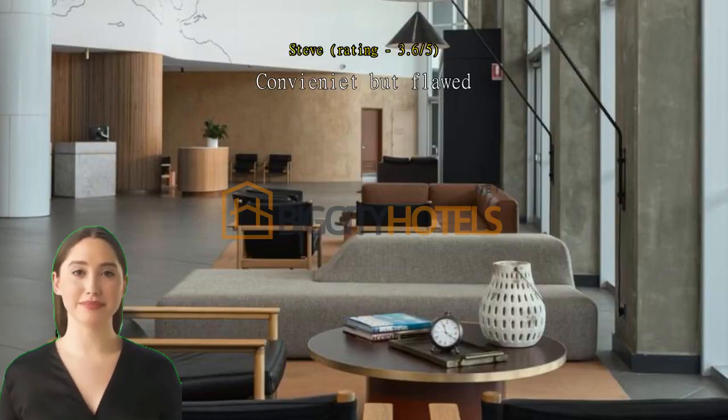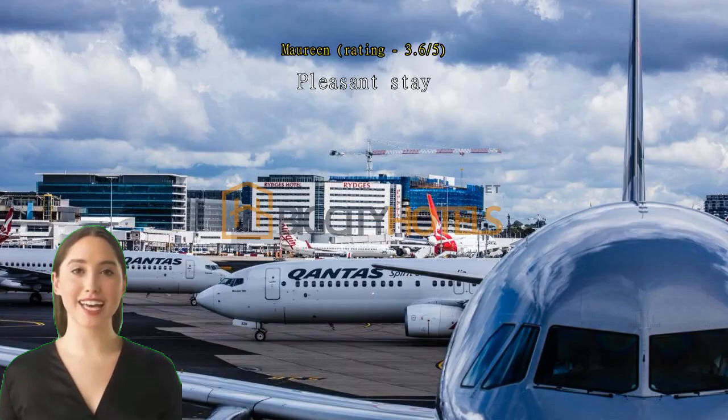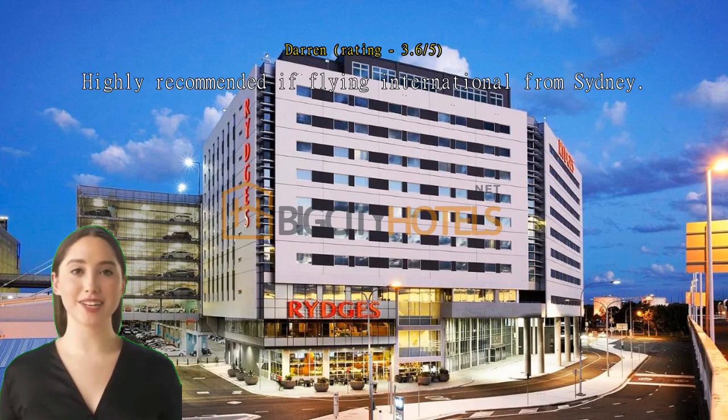Convenient but flawed. The proximity to the international check-in. Clean and comfortable. Pleasant stay. Spacious, well-appointed room, roomy shower and good hot water. Very convenient location for stopover. Highly recommended if flying international from Sydney.